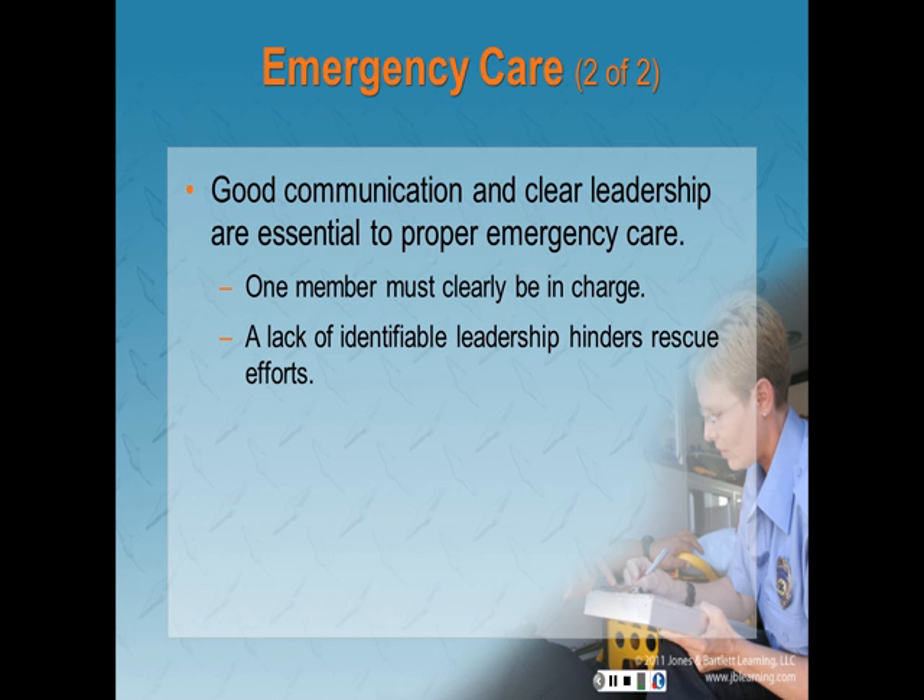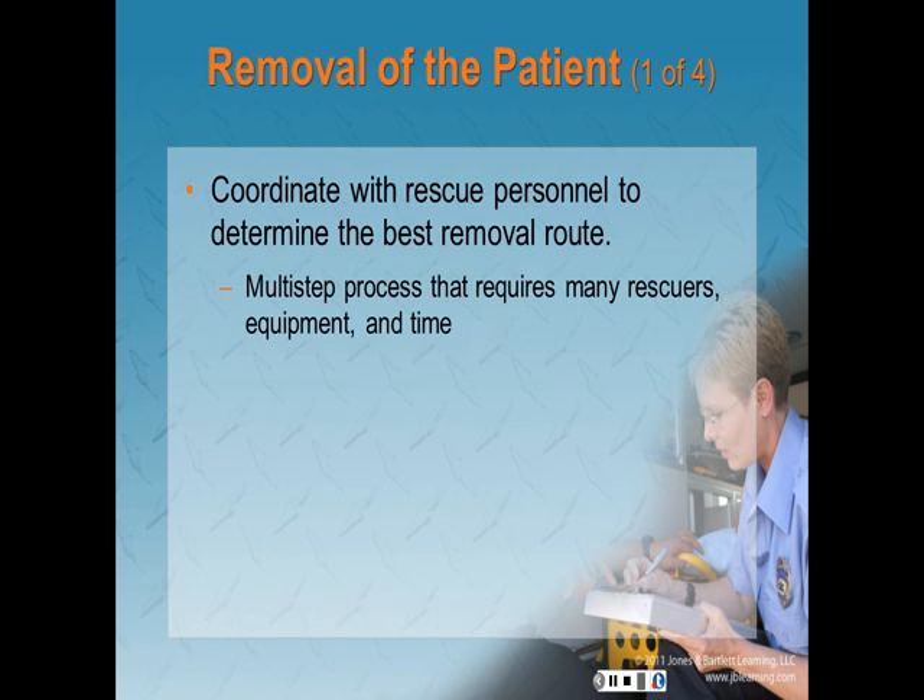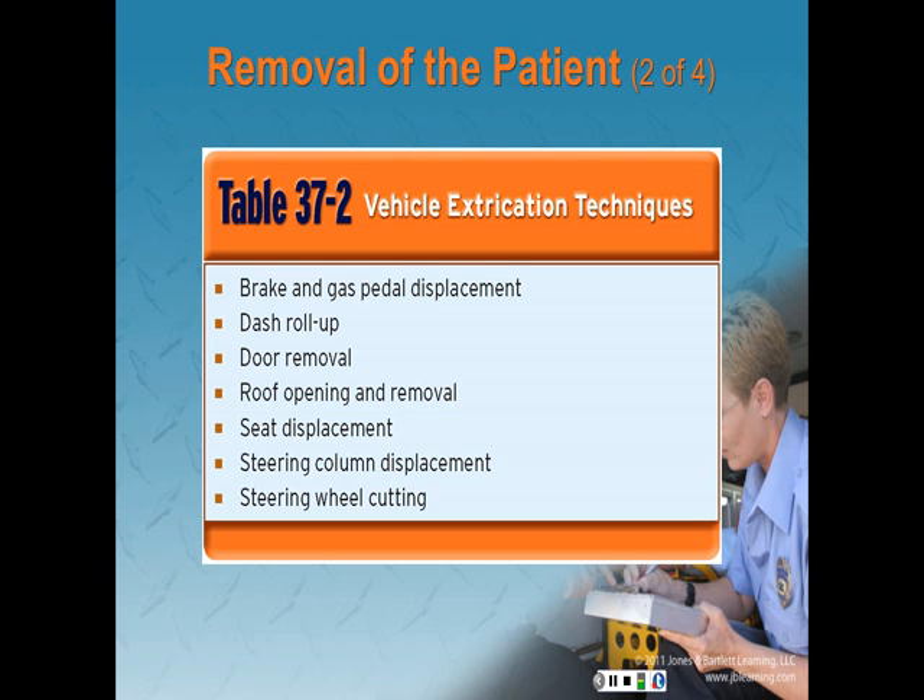A lack of identifiable leadership hinders the rescue effort and patient care. Leaders should be identified as part of a larger incident command system and must be medically trained, qualified to judge patient care priorities, and experienced in extrication. Patient removal: rescue personnel should coordinate with you to determine the best removal route. Removal from a motor vehicle is a multi-step process requiring many rescuers, equipment, and time. Standard vehicle extrication techniques include brake and gas pedal displacement, dash rolls, door removal, roof opening and removal, seat displacement, steering column displacement, and steering wheel cut.